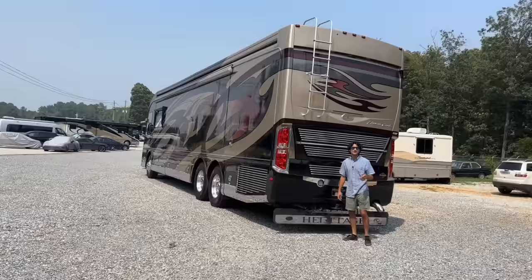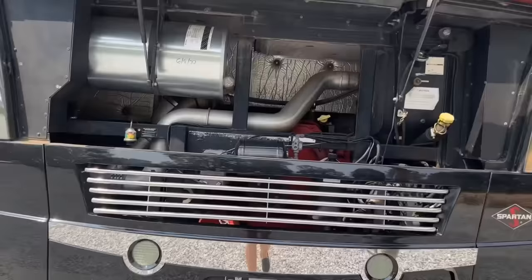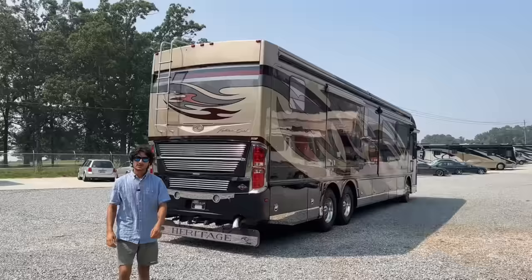They go nicely with those Alcoa polished aluminum wheels. 650 horsepower — the 650s are supposed to be rated at 2,100 pound-feet of torque, but for some reason the brochure says 1,950, which is the same as the 600 horsepower rating. I think that's incorrect; the 650 should be making 2,150 pound-feet of torque. Either way, it's an incredible amount of torque piped through that Allison 4000 transmission.